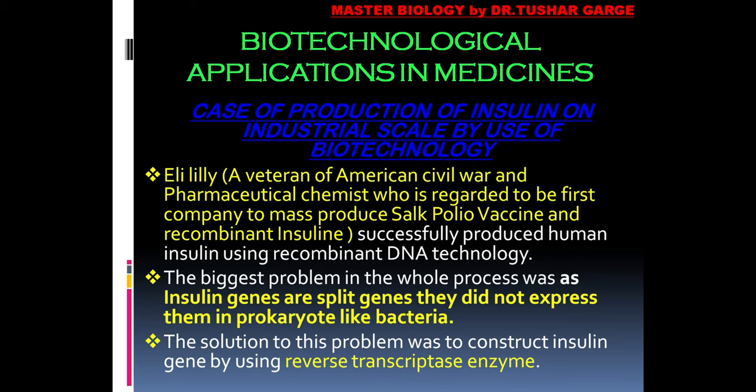Eli Lilly — Colonel Eli Lilly, a veteran of the American Civil War and by education a pharmaceutical chemist — is regarded as the first person to develop a company to mass-produce the Salk polio vaccine and recombinant insulin. Mass production of the Salk polio vaccine and recombinant insulin was simultaneously done by this one American company, Eli Lilly, established in 1876. So how did Eli Lilly produce human insulin? It was made possible through the successful implementation of recombinant DNA technology.